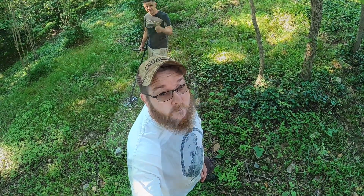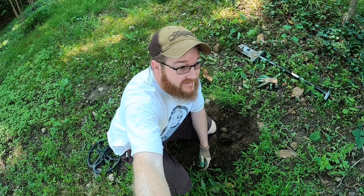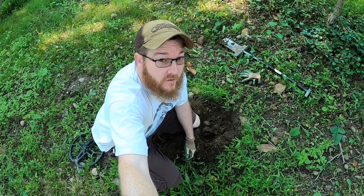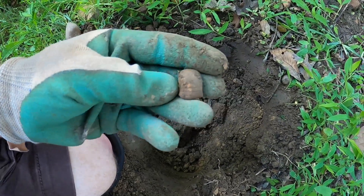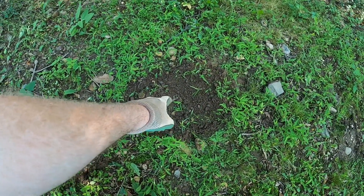Alright guys, first signal and it hasn't been that long — only been here about not even two minutes. I walked three feet from where I did the initial video and check it out: fired three ringer! So stick with us, this is definitely gonna be a good area. Just dug that hole and found that fired three ringer right here.